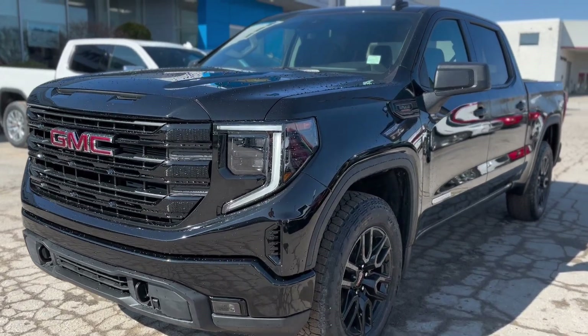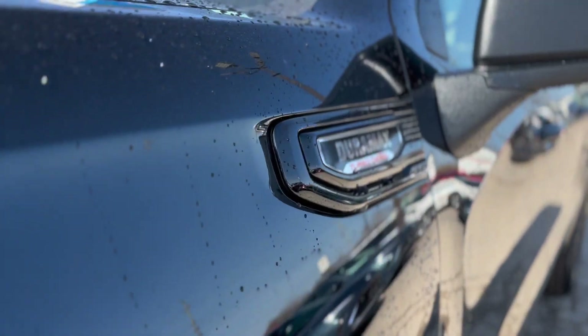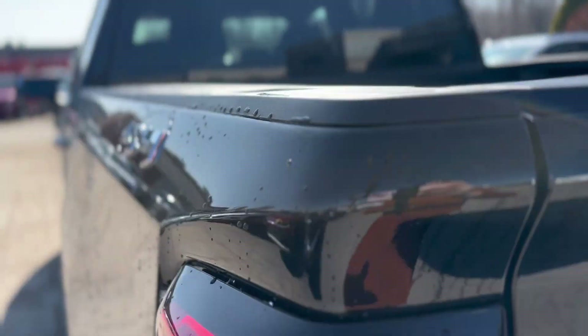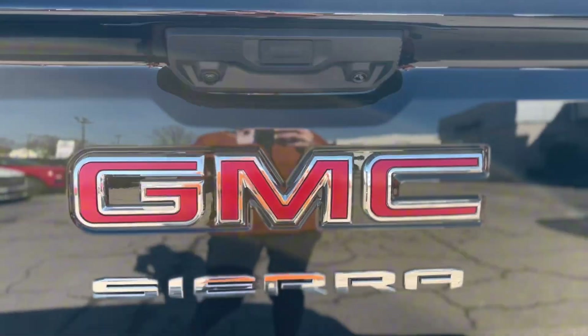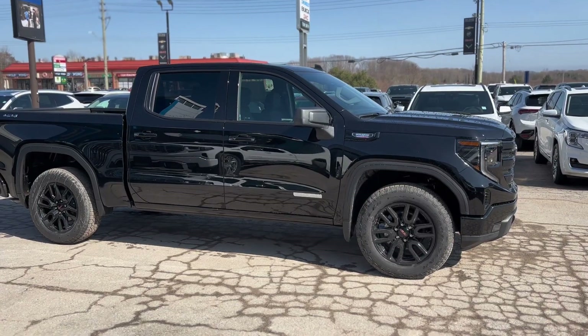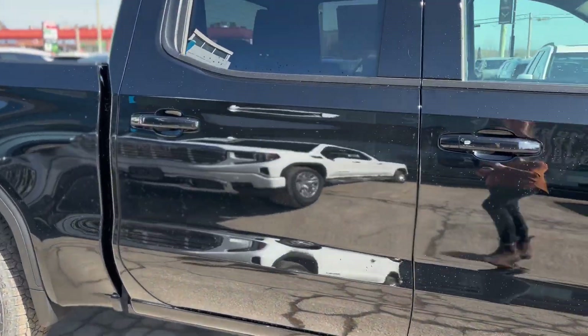Unveil the pinnacle of rugged elegance and innovative technology with the 2024 GMC Sierra 1500 Elevation. Admire its striking presence, highlighted by LED lighting and a bold black grille that commands attention. The Sierra's power folding mirrors and premium bed liner not only enhance its aesthetic appeal, but also its functionality.